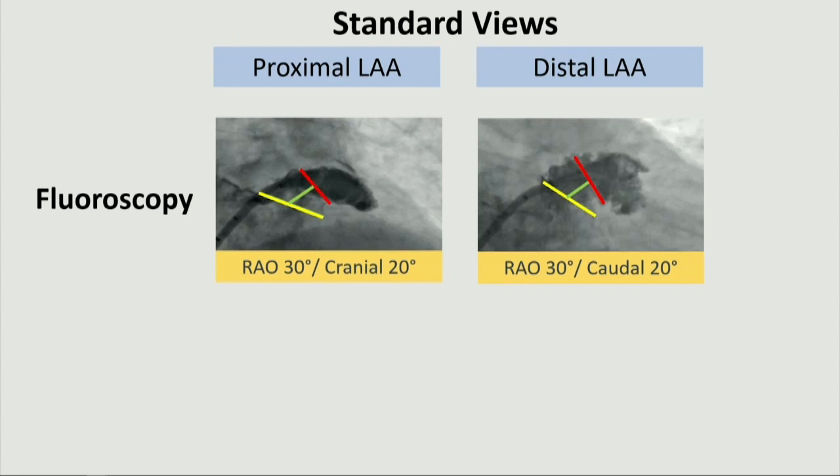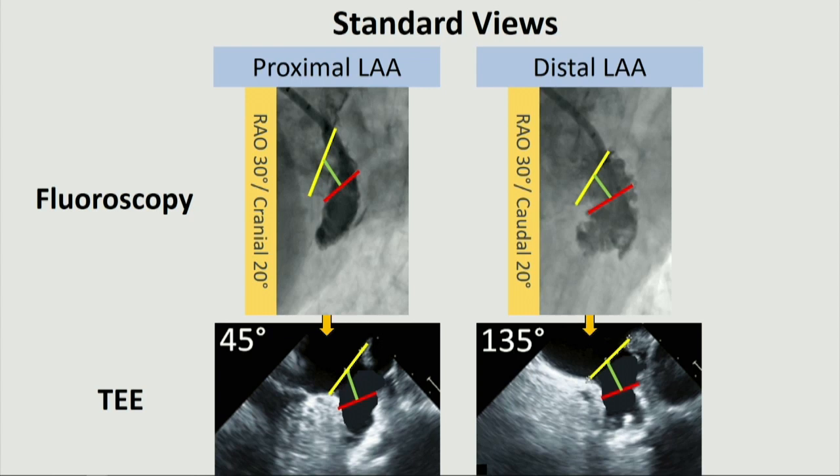These are the standard views of fluoroscopy. Fluoroscopic views can be rotated clockwise by 90 degrees as imaginary, and these correspond to the TEE images of the LAA in short and long axis respectively. So we focused on these images during our procedure.